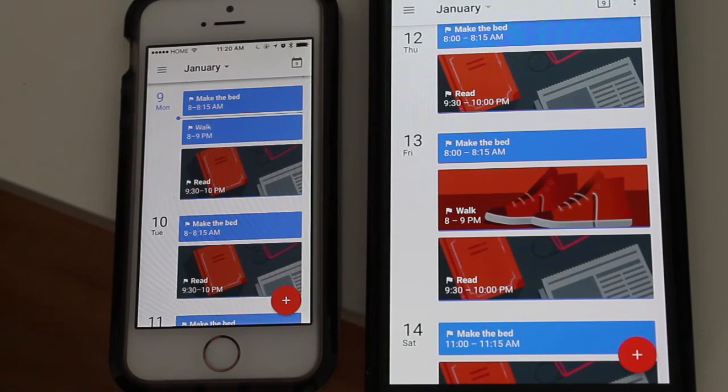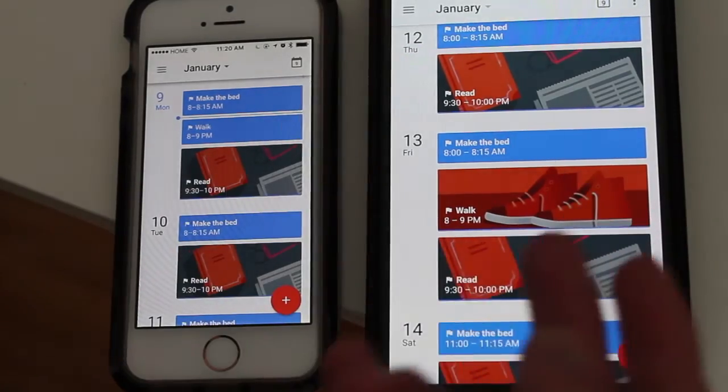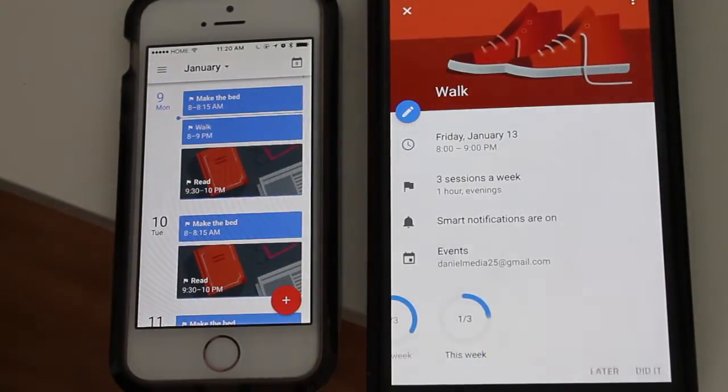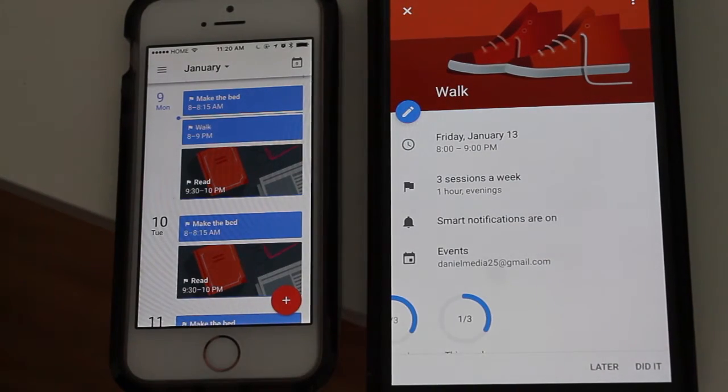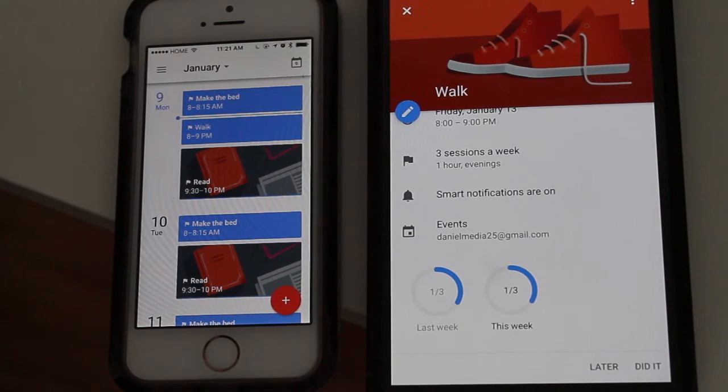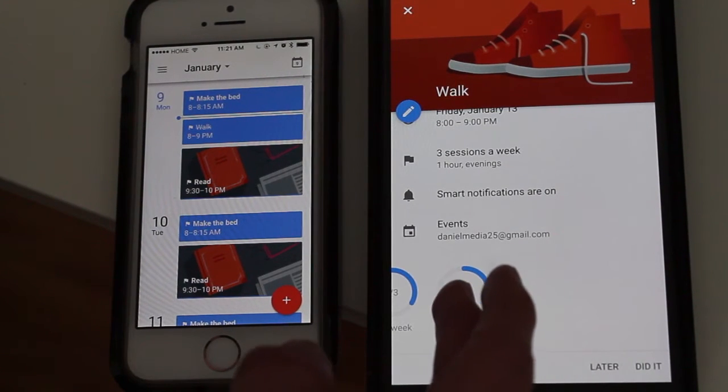So how it works is pretty simple — you can just integrate Google Calendar with Google Fit, and it does it automatically with the update. Now when you click on, let's say, a reminder to go walking at night, you can now see how many times you've completed it. I have it set to three times a week.